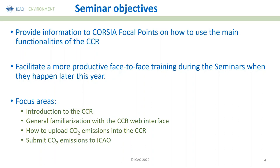The objective of this seminar is to provide CORSIA focal points with information on how to use the main functionalities of the CCR, and to facilitate understanding when we have our face-to-face training. You will be initially trained on the CCR today, with the opportunity to enhance your knowledge during the face-to-face training. In this webinar, you will have a full introduction to the CCR, general familiarization with the web interface, how to upload CO2 emissions, and how to submit CO2 emissions to ICAO.